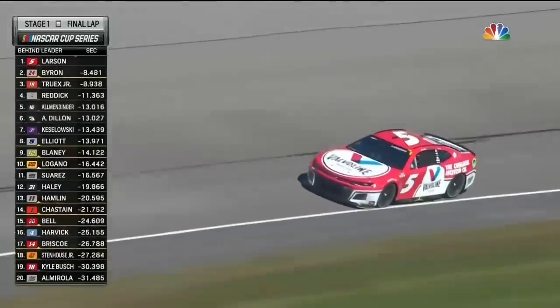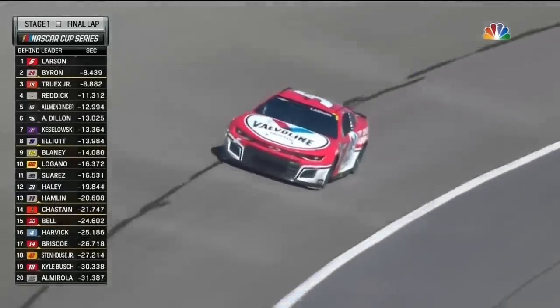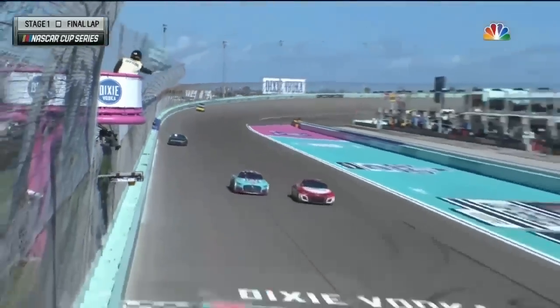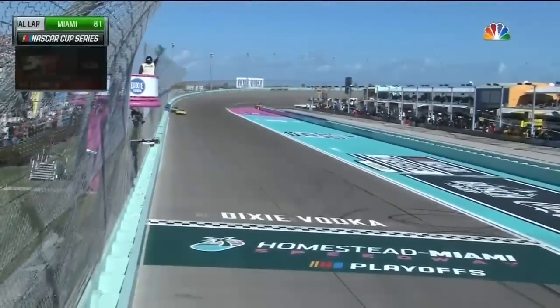The five of Kyle Larson coming through three and four for the final time here in stage one, and he will do it. The fifth stage win of the year — Kyle Larson gets stage one.